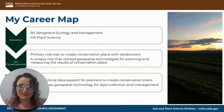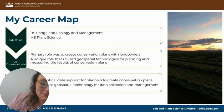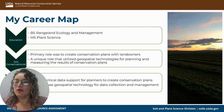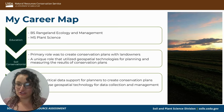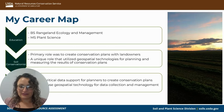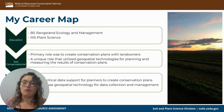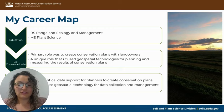I am currently a soil scientist, so you may be wondering how that lines up. What happened is I got my first job as a soil conservationist — a planner role with NRCS — where I primarily worked with landowners making conservation plans. From there I went to being a soil scientist with NRCS. Now my role is more on the data support side, and I primarily use geospatial technology for data collection and management, whereas before I used it more for planning and measuring the results of those plans.